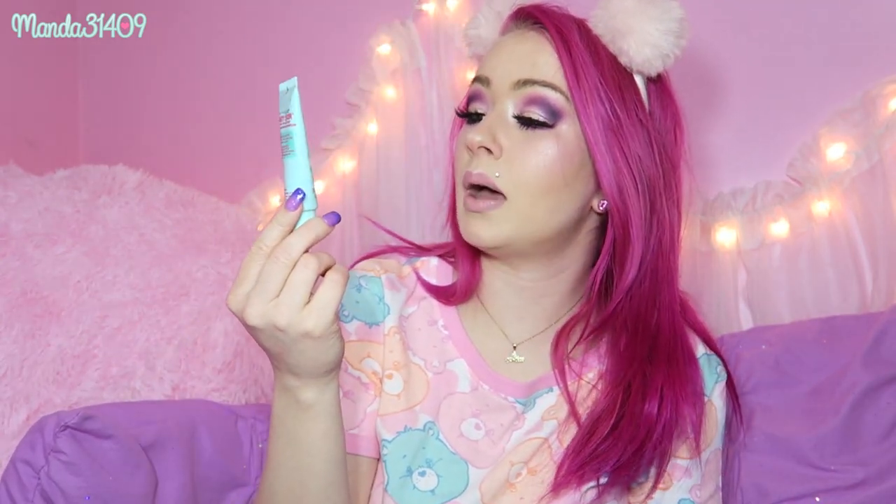I also have the Too Faced Shadow Insurance eye primer. Honestly, 99.9% of the time I don't even use eye primer — I just put my foundation on my lid and then lay down a base shade that's white or nude. I rarely ever use this, but I do have it and sometimes I decide to use it. I also have the Maybelline Baby Skin Instant Pore Eraser that I like to use as a primer, or sometimes even by itself. On really light makeup days, this works great.